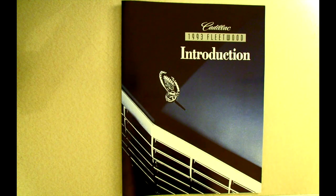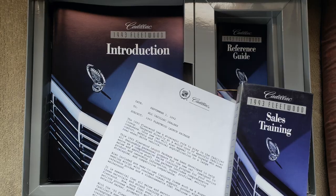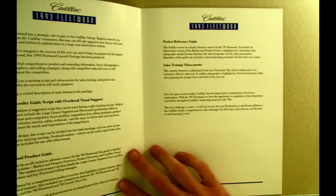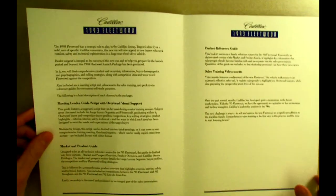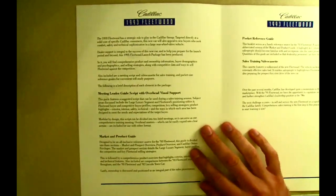I have here the introduction booklet from the 1993 Cadillac Fleetwood dealer launch package, and it's a brief two-page thing and I'll read it to you now.